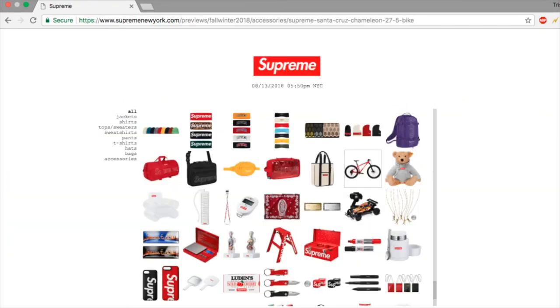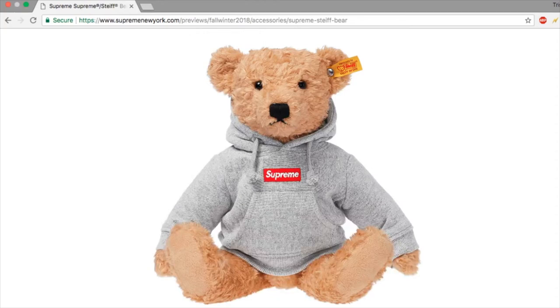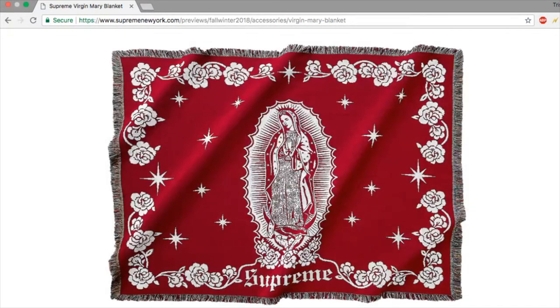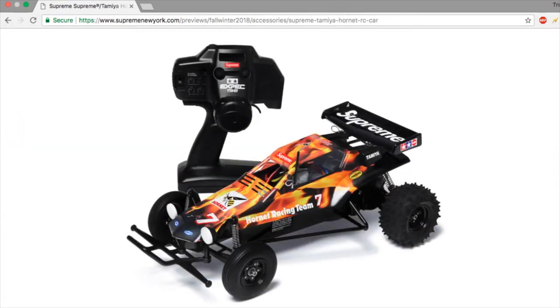Cruising through the accessories — there's a Supreme x Santa Cruz bike, which is the big accessory of the season, and I think it's really cool. People are going to go crazy over this. They also have a teddy bear, inflatable chairs for chilling in the pool, what looks like a keyboard, and a stopwatch which is kind of cool. The Virgin Mary blanket I actually really like — I thought it was cool, though it'll probably be super expensive. Also license plates and an RC car, which is going to be ridiculously priced.